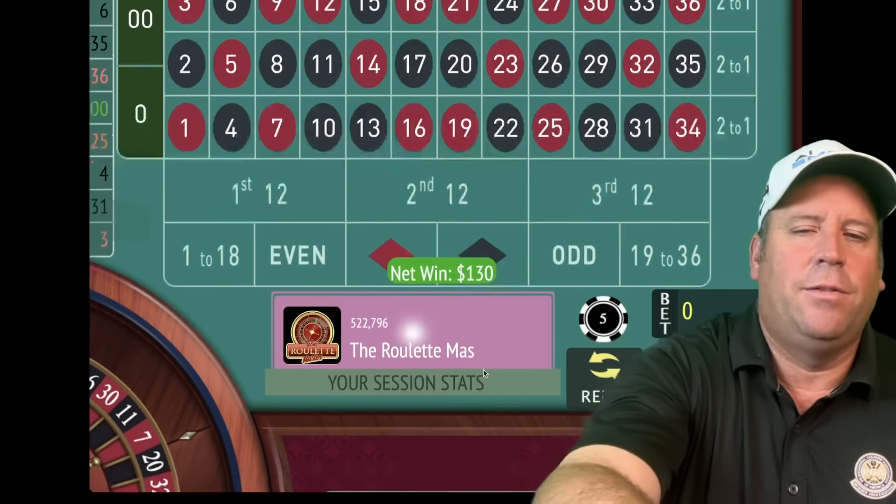That's a 32 — a nice win. We're up ten dollars. We'll be on first 12 for five. That's a 22 black — that's a loss. So we're going to go from five to ten dollars on this one. We're NOT going to go five-five like Fibonacci 12. That's a nine red — a win! We're at twenty-five dollars.